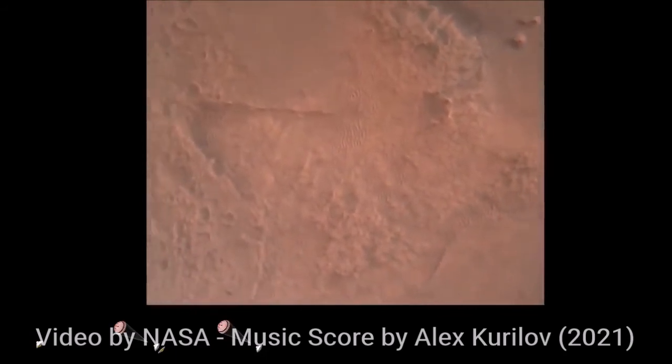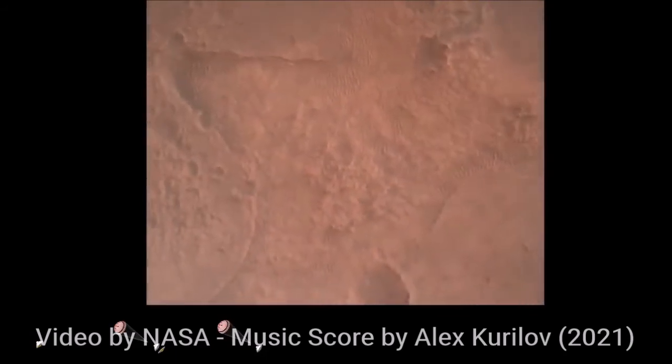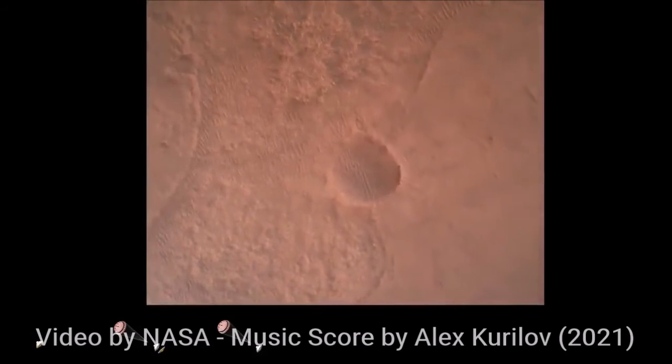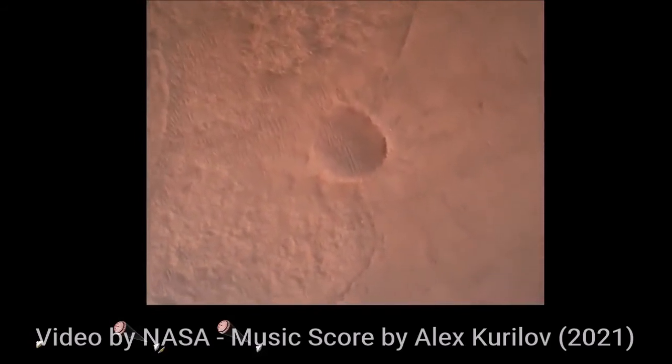We have confirmation that the lander vision system has produced a valid solution as part of terrain relative navigation. Priming. PBA is nominal. We have priming of the landing engines.